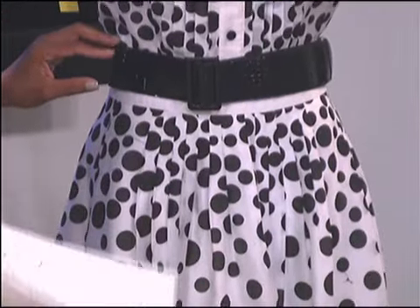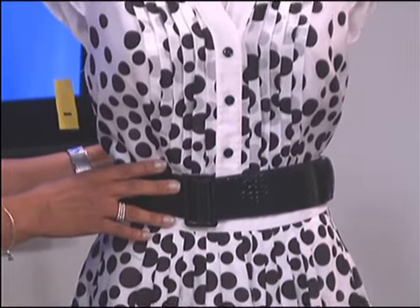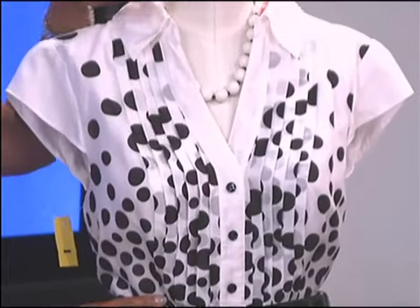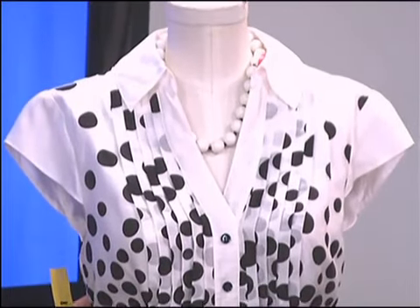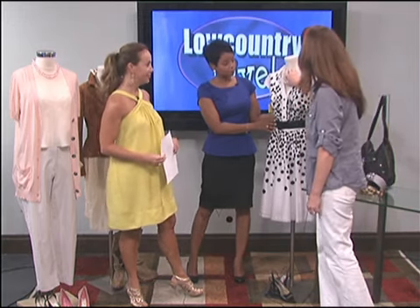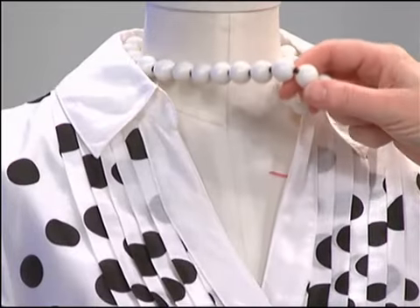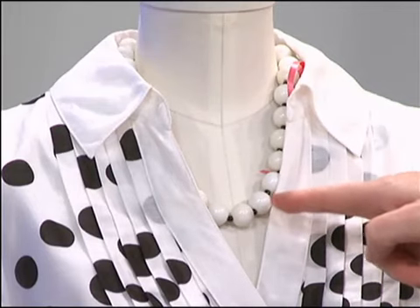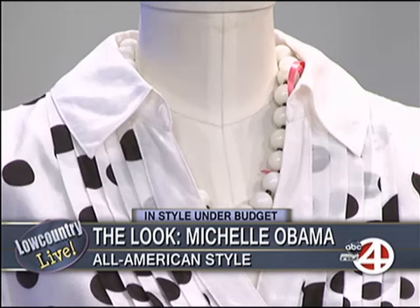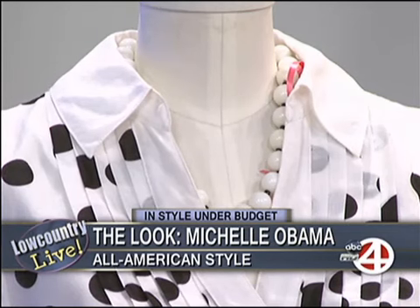This is a Kayonga dress, and as soon as it came in it said Michelle Obama to me. It is such a powerful, politically correct, beautiful classic look for anybody to wear. We just pulled it together with these fun little beads — they have little black spaces between them — and then classic slingbacks.